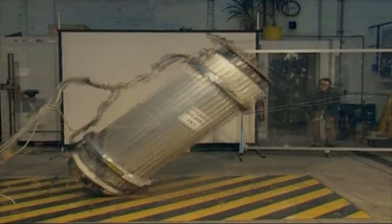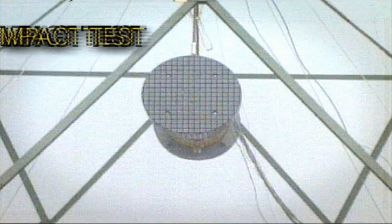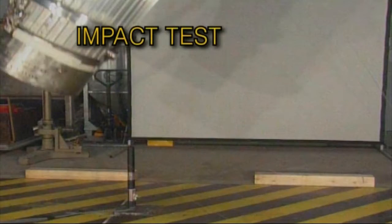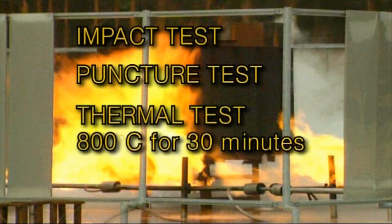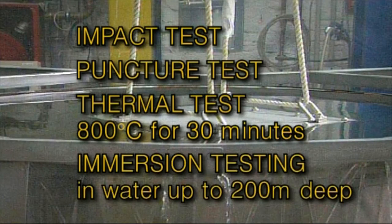Impact, fire, and submersion in water are all events that can happen as a result of an accident. The testing of this packaging for accidental transport conditions requires that it can demonstrate the cumulative effect of an impact at 50 kilometers per hour, or a drop of 9 meters onto a hard surface; a puncture; fire at 800 degrees for 30 minutes; and an immersion test in water up to 200 meters deep.